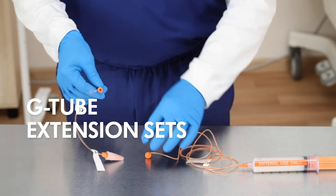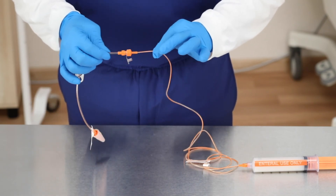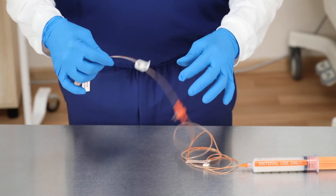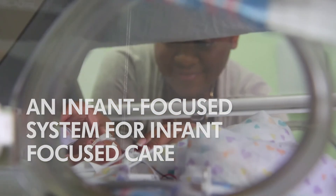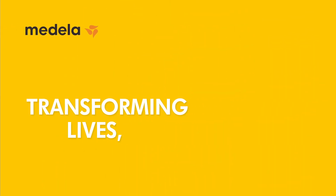Medela's G-tube extension set for gastric feeding attaches to the twist lock extension set and syringe, featuring a locking clamp allowing infants to be fed with a secure locking system. Tailored to meet the unique needs of neonates and built for the demands of the NICU, because nowhere is the power of human milk more apparent than in the NICU. It's where drops save lives and small details matter.